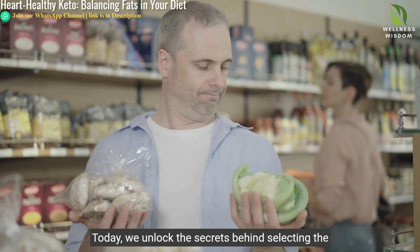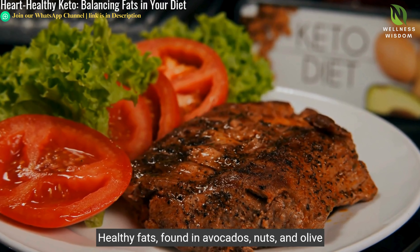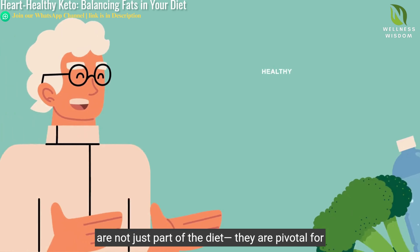Welcome to our exploration of the ketogenic diet, where we learn that fats can be our allies. Today, we unlock the secrets behind selecting the right fats, crucial for both dietary success and heart health.